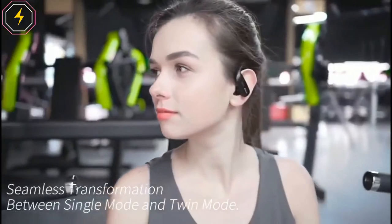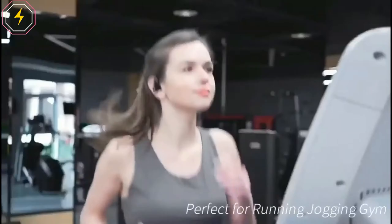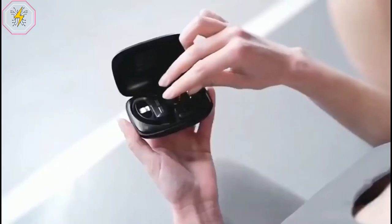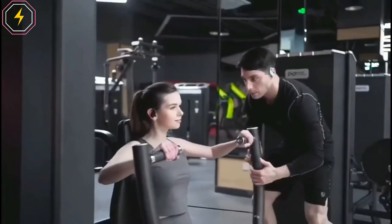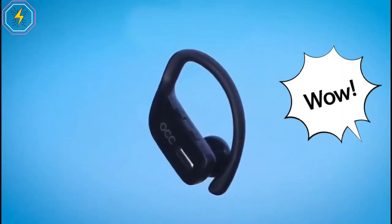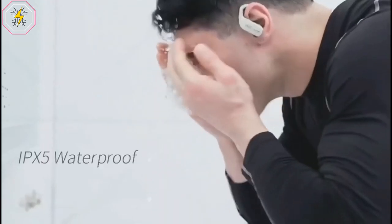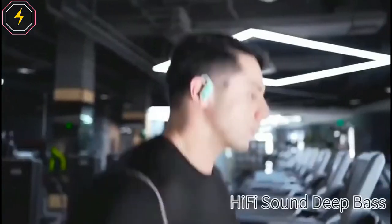Both wireless earbuds can be used as the master piece. Simply pick up either the left or right earbud to enter mono mode, and pick up both to enter stereo mode. This design also ensures quick and better connection with your devices at any time. Compatible with Bluetooth-enabled cell phones, tablets, and all devices with Bluetooth 5.0 — perfect for sports, workout, running, jogging, gym exercise, audiobooks, watching TV, and so on. The Axiom IPX5 waterproof and sweatproof design is suitable for more sports conditions, efficiently protecting the headphones from damage by sweat and rain to ensure their lifespan.